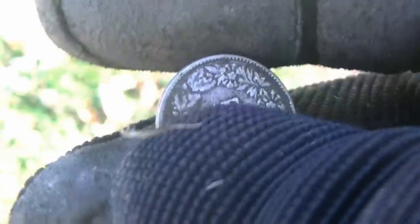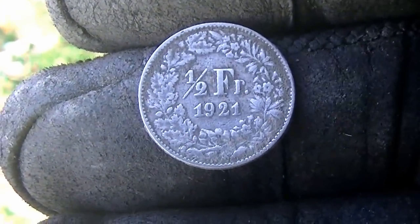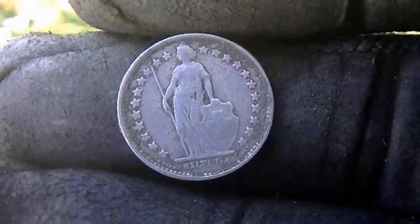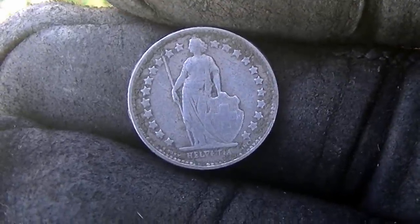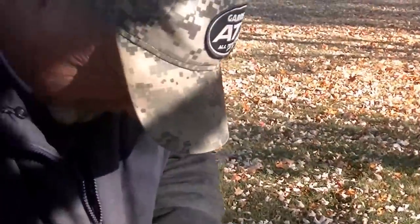I'm glad we're finding this stuff today. We need a good hunt before the winter sets in. Oh, we're gonna have another couple of good hunts. That's awesome. That's not quite the find of the day, but it probably ranks right up there — just because it's so unique and the date: 1921. That's a nice piece of silver. Let's just say it's in the top three. Nice job, buddy.